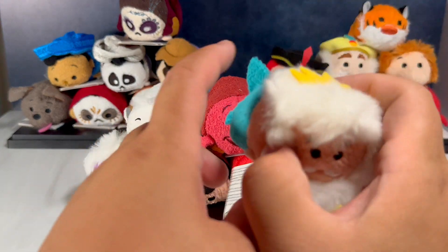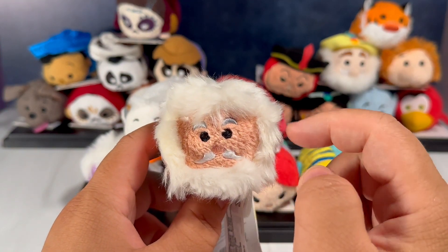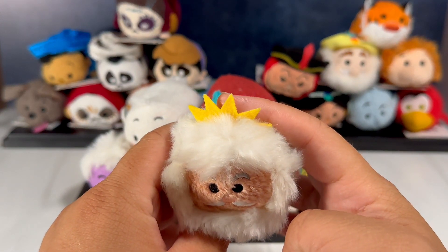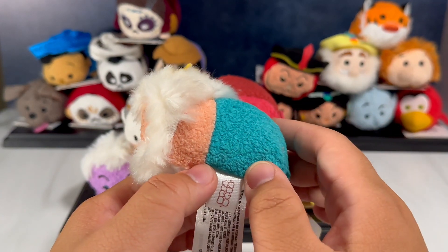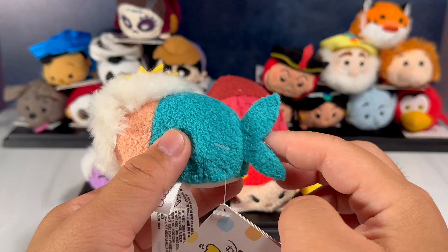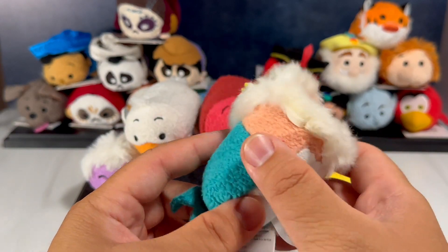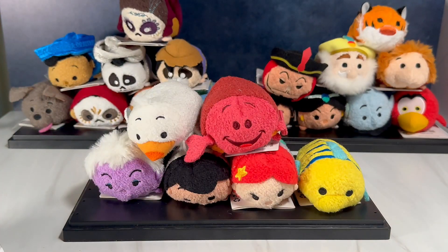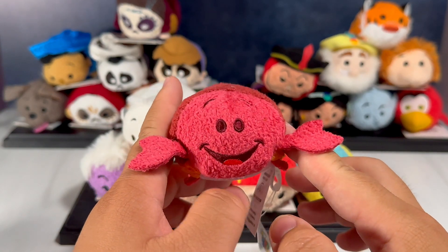Going up next we have King Triton — look how angry he looks, with his crazy beard, crazy hair, and his crown is a little flattened but here he is in all his glory. I really wish they had embroidered his trident on the side but they did not. Of course he has his little mermaid fins or flippers and only hands — no feet because he uses little flippers.